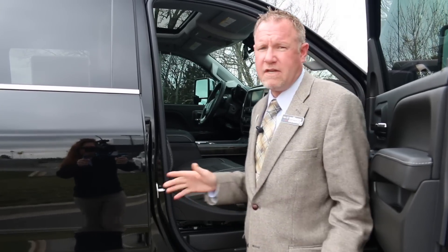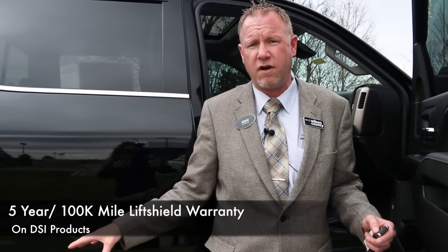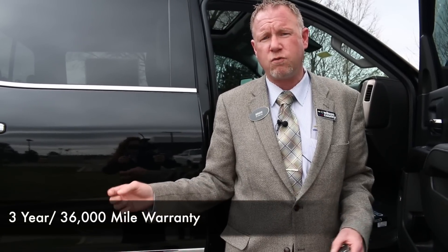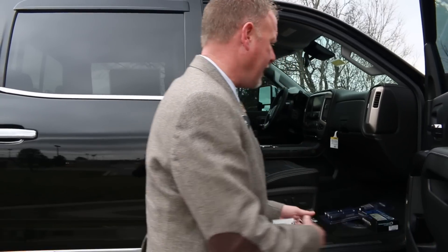One nice thing with the DSI — they've got a five-year, 100,000-mile Pro Shield warranty. They cover anything they put on this truck for five years and 100,000 miles. You've also got a five-year, 60,000-mile powertrain warranty, a three-year, 36,000-mile bumper-to-bumper warranty, and a two-year, 24,000-mile maintenance plan for diesel oil changes and a four-wheel tire rotation — you get two of them in that time period.